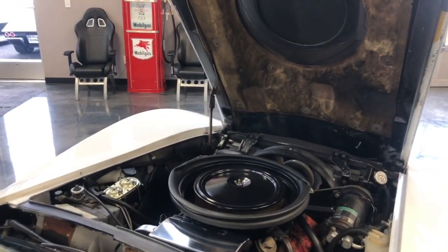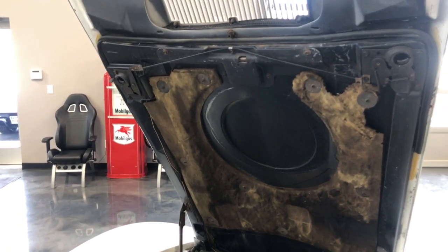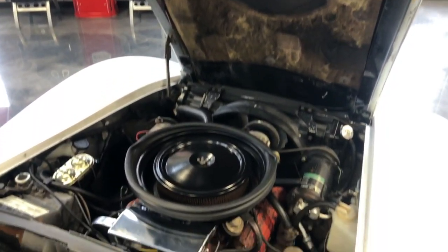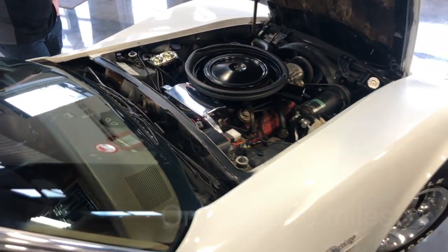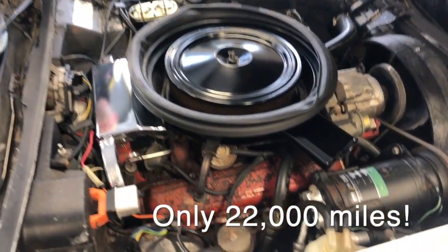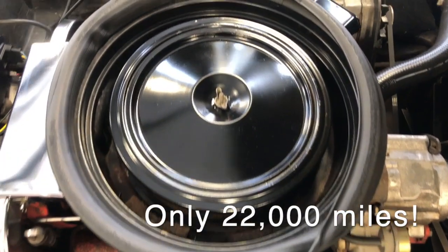Under the hood you'll find a very original engine bay, including the hood insulator, which we believe to be original, the air cleaner, valve covers — everything is the way it came new. The air conditioning works and blows cold.